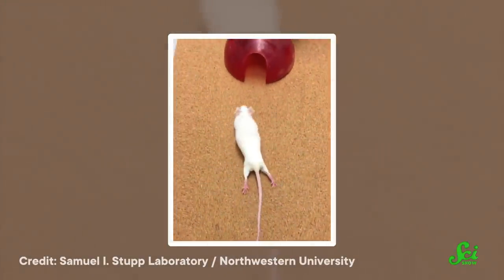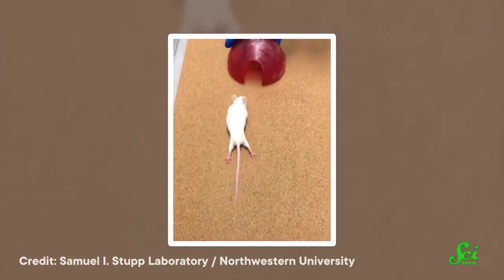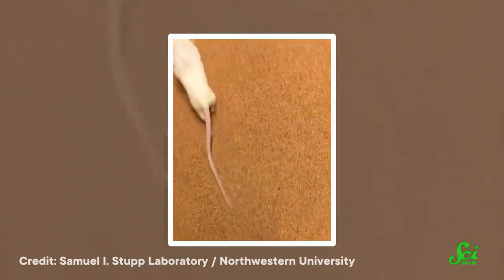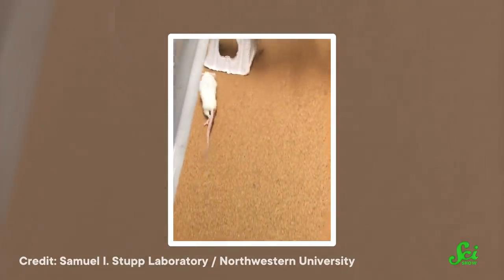And speaking of supramolecular polymer networks — and no, I'm not kidding — this time they acted as a scaffolding to help heal spinal injuries. In a study published last month in the journal Science, researchers injected paralyzed mice with nanofibers that triggered injured spinal cord cells to regenerate. Within three to four weeks, the mice could walk again.